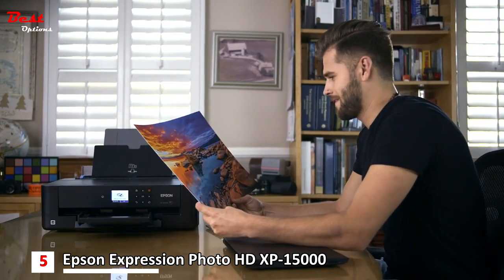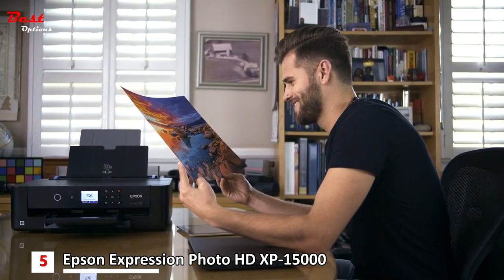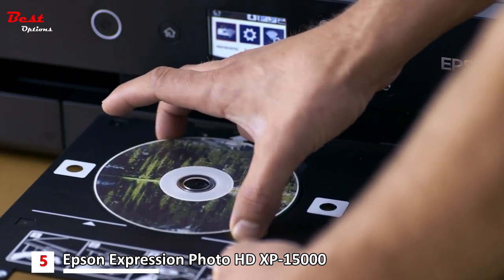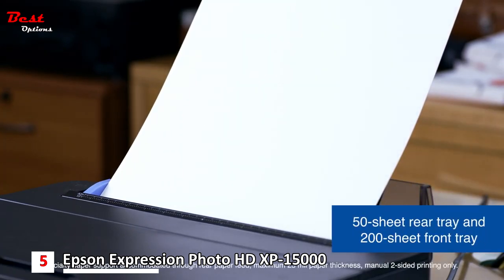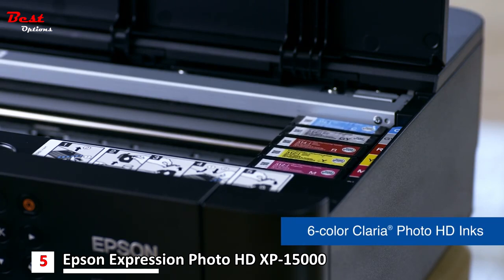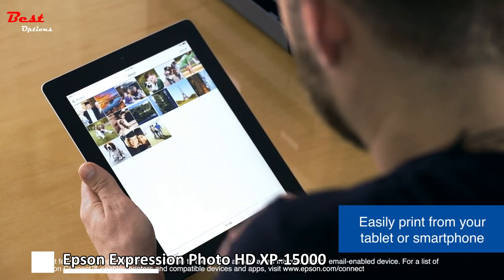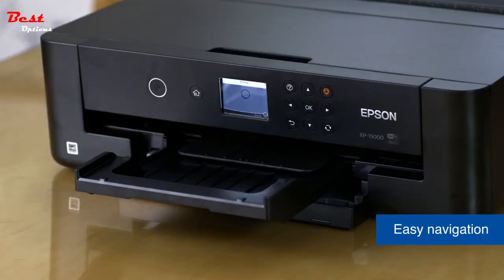With auto two-sided printing, a 200-sheet front tray, and convenient wireless connectivity, printing stacks of documents is a breeze. This compact printer is 30 percent smaller than its predecessor. It offers ultimate wireless and wired connectivity — easily print from iPad, iPhone, and Android tablets and smartphones, plus Ethernet networking. It prints documents at 9.2 ISO ppm black, 9.0 ISO ppm color, and 4 by 6 inch borderless photos in as fast as 27 seconds.